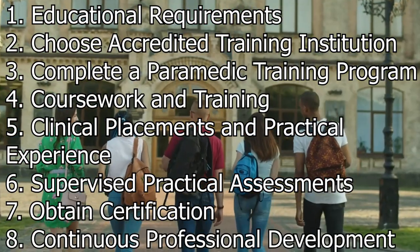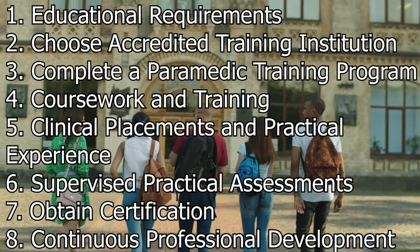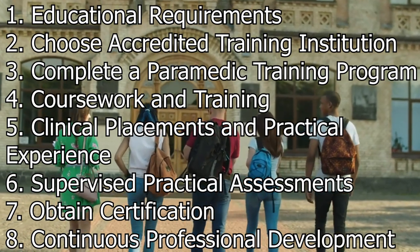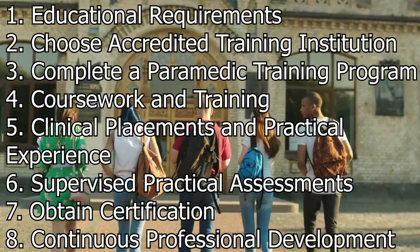Continuous professional development. The field of emergency medical services is constantly evolving with new medical advancements and protocols. Certified paramedics are required to engage in continuous professional development activities to stay up to date with the latest developments in the field. This may involve attending workshops, conferences, and undergoing additional training.